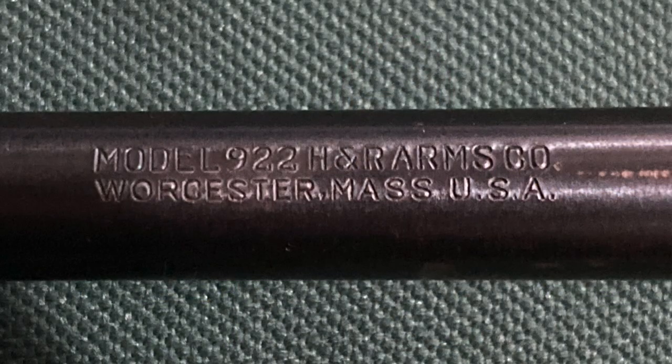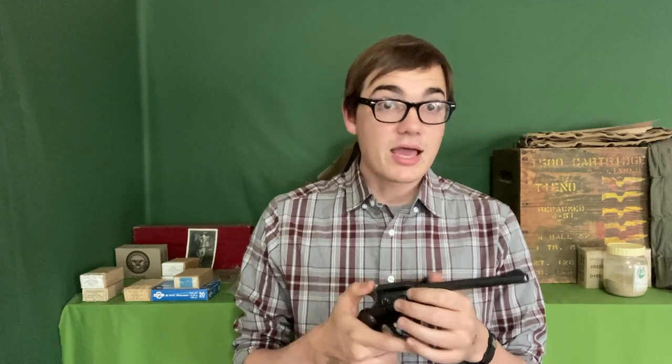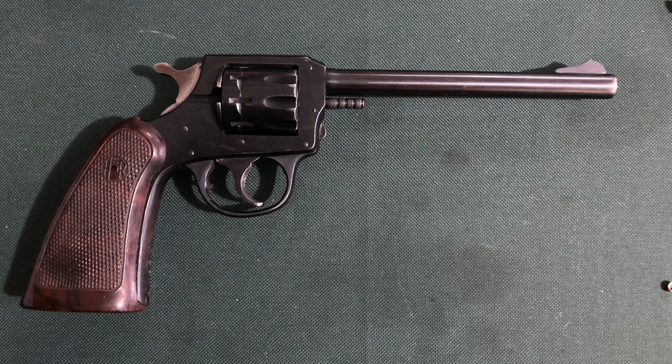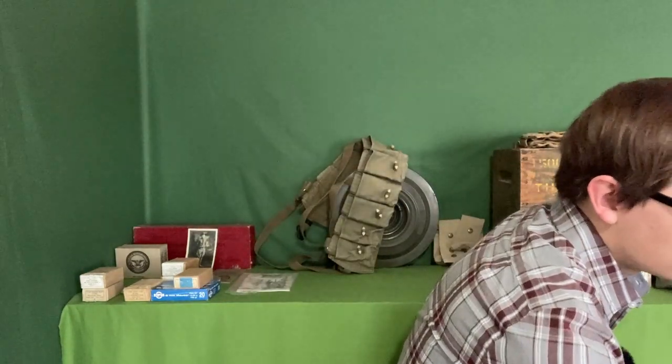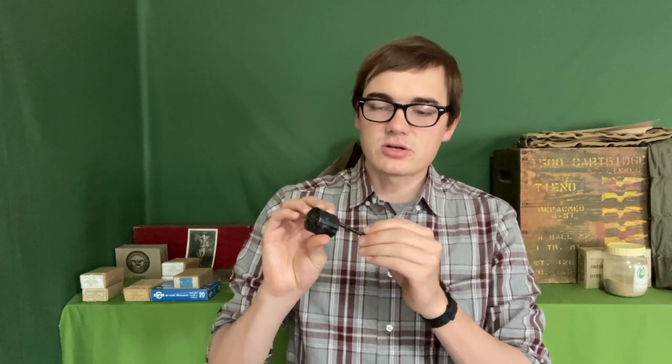The first gun I got was this .22. It is a Harrington and Richardson Model 9-22. It's just a double-action, single-action, .22 long rifle revolver. The way that you operate it, you can just pull the trigger if you have rounds in it — I don't. But there is a little notch right here, so if you pull that, you can pull out this piece right here and remove the cylinder. This is really the only way to load and unload it. There is a loading gate, but it's really hard to use. It's meant to be loaded like this. This also acts as your ejector, so you push out each round individually using this piece right here.